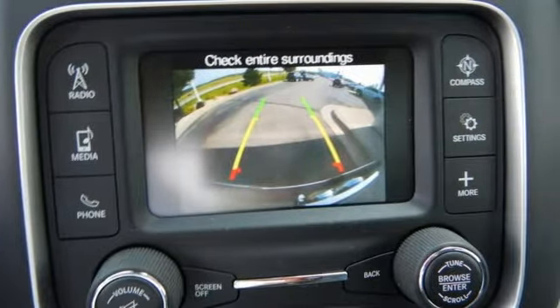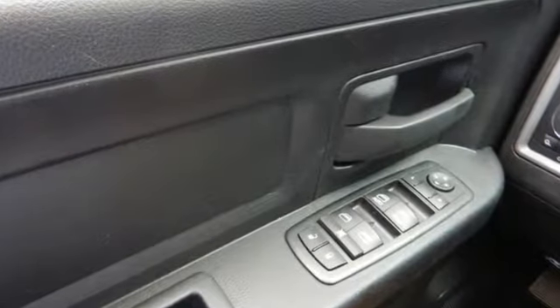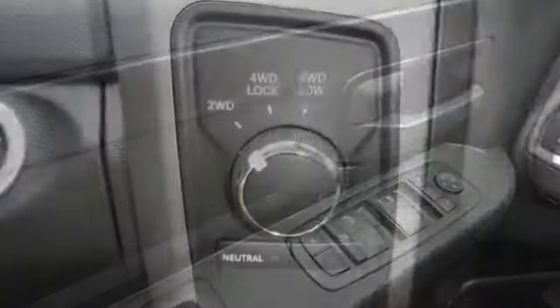The occupant protection system, stability and traction control, anti-lock brakes, and tire pressure monitor deliver a safe and secure ride.